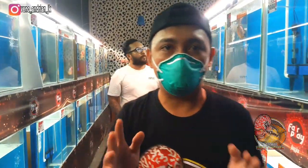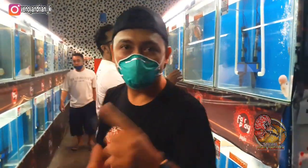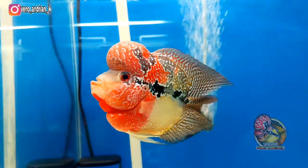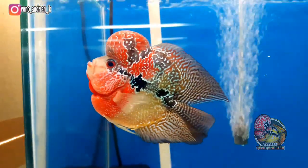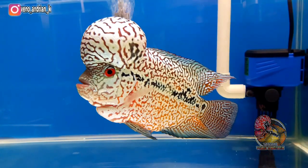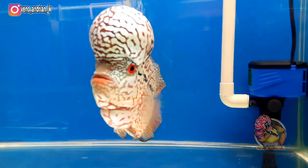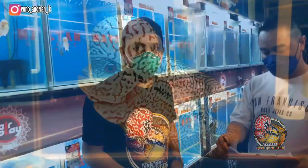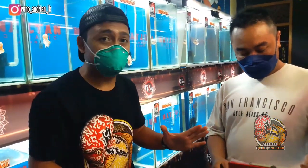Kita lihat ikan-ikan yang ada di Bursa Kontes Lohan Part 2 ini. Yuk ikutin saya ya, bosku. Kebetulan di sebelah saya ini sudah ada salah satu panitia penyelenggara Bursa Kontes Lohan Part 2 yang ada di Akiles Vang.